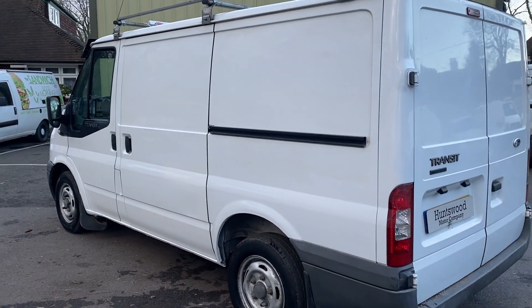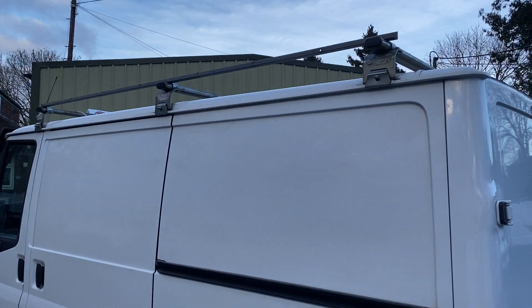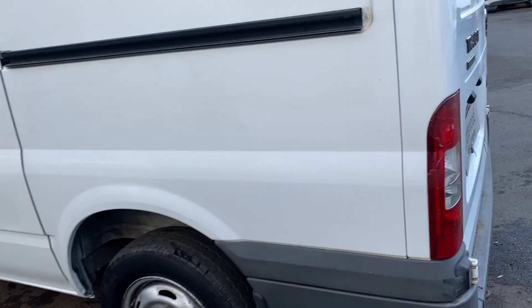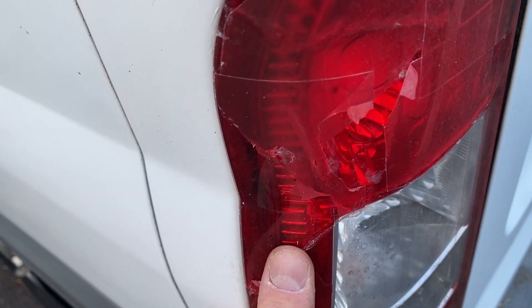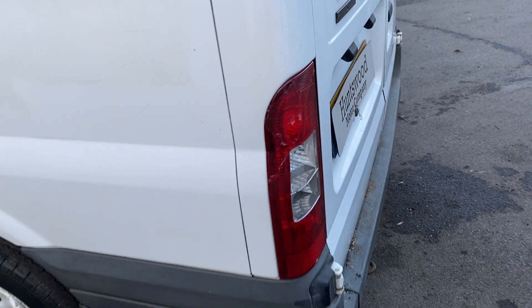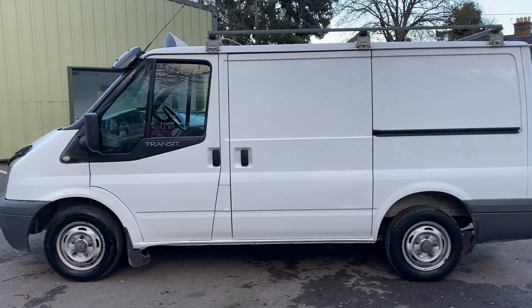Bodywork is in nice condition. There's a small mark on the rear light here, which we have ordered a replacement for — it will come with a new light, though we haven't got round to fitting it just yet.